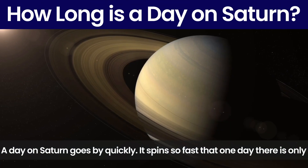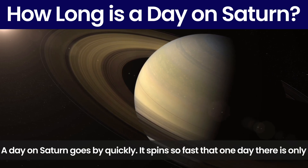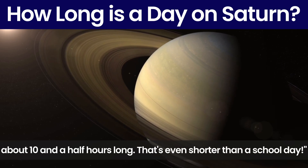How long is a day on Saturn? A day on Saturn goes by quickly. It spins so fast that one day here is only about ten and a half hours long. That's even shorter than a school day.